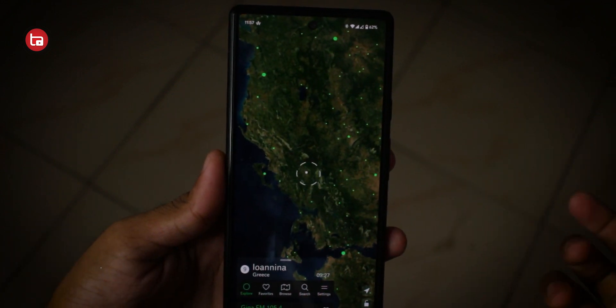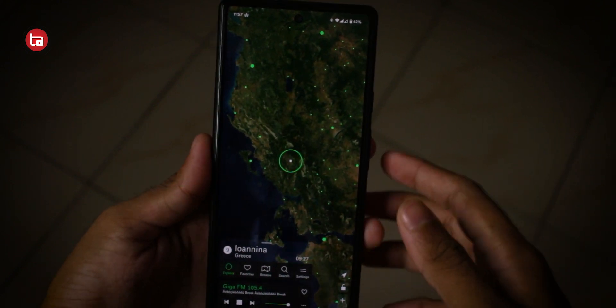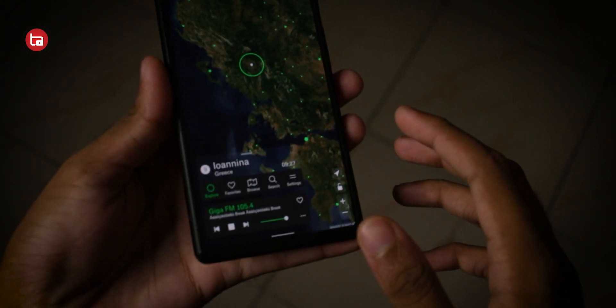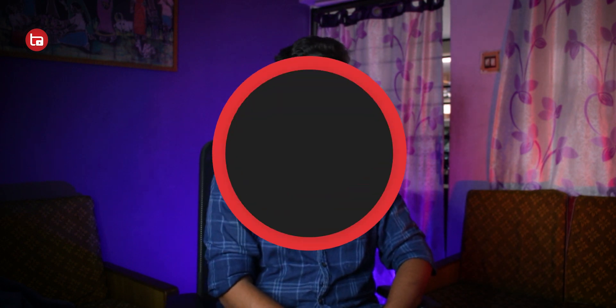You can listen to any radio station available all around the globe. There's a globe in this application through which you can select each and every place — where there's a green dot, that's a radio station which is available, so you can listen to that and enjoy. The application is on the Play Store — download and check it out.